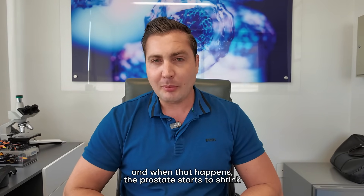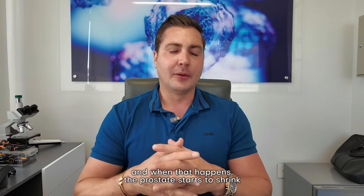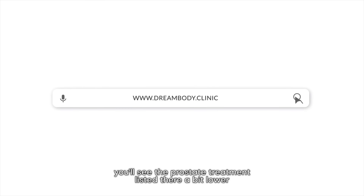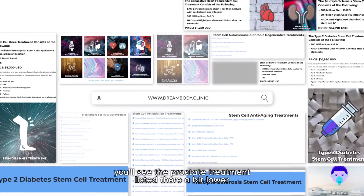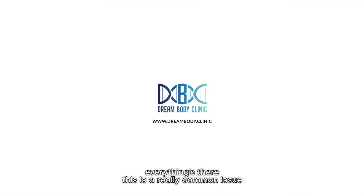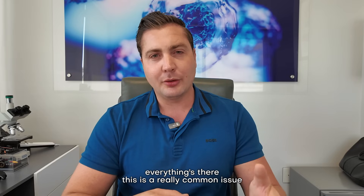You can go to our website at www.dreambody.clinic, scroll down on the home page, and you'll see the prostate treatment listed there. Click on it and you can see info, patient testimonials, and the price is listed — everything's there. This is a really common issue.